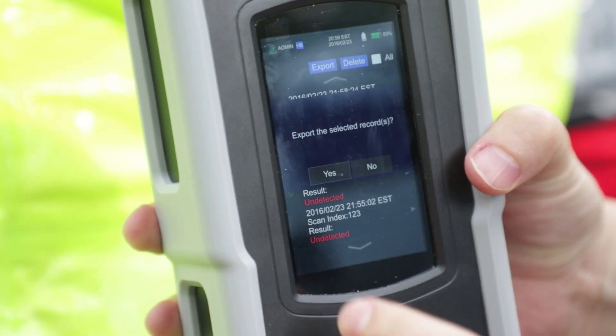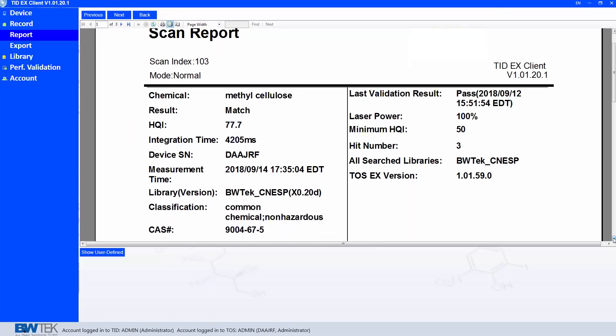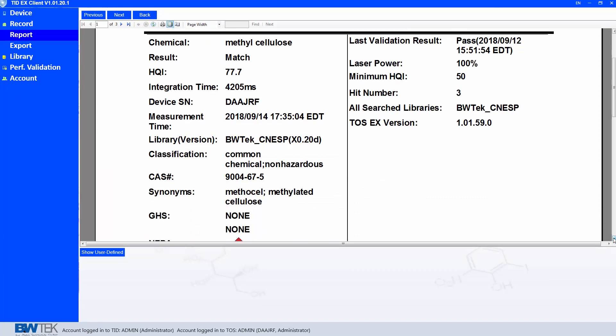Reports can now be exported directly onto a USB drive for convenience. Additionally, Wi-Fi or the new Bluetooth capability is used to synchronize results to a secure database, where users can manage data and update software and libraries.